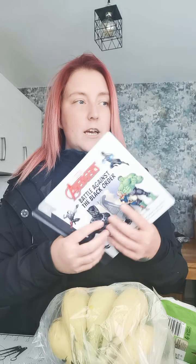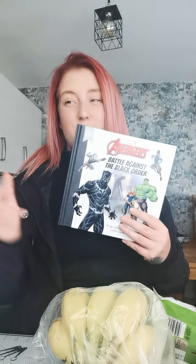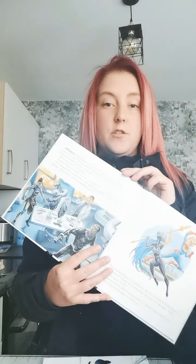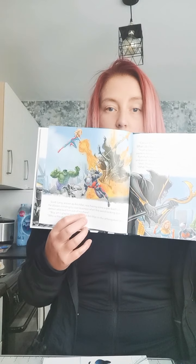They had loads of them — like Tangled, the Disney movie with the blonde hair girl, and also Cars, Lion King. They had loads. But these Spider-Man and Avengers ones were more for him. The Avengers one is Battle Against the Black Order — apparently that's Black Panther and Hulk. Just little stories like that, and for £1.50 you can't really go wrong.